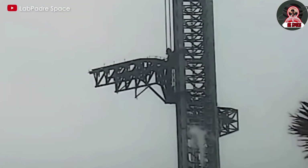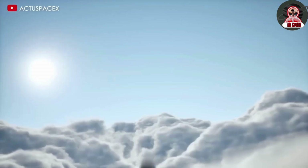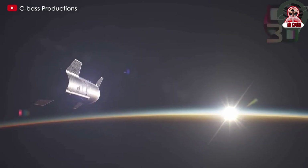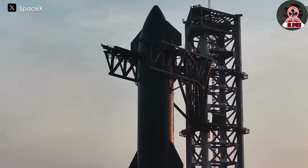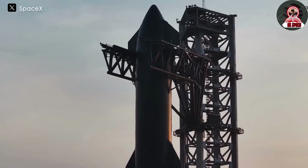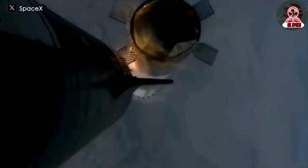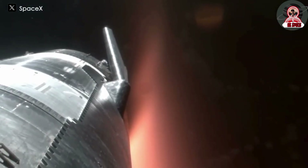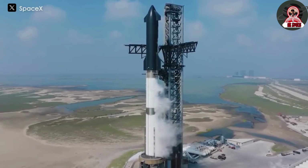Usually, when SpaceX launches a rocket, most people focus only on whether the rocket exploded or not. However, there's much more involved in measuring the success of a mission. The rocket is only part of the equation — there's also the launch mount, the launch tower, and other surrounding infrastructure to consider. Developing the world's largest rocket also means building the world's strongest infrastructure, and creating this infrastructure can be as challenging as building the rocket itself.